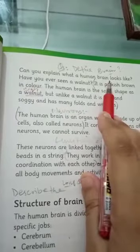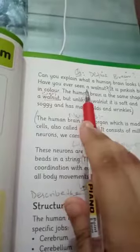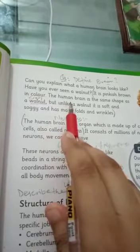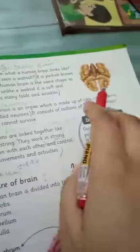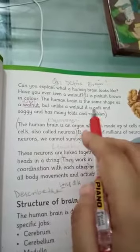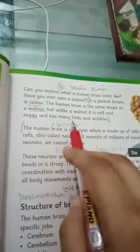The human brain is the same shape as a walnut. Unlike a walnut, it is soft and soggy and has many folds and wrinkles.